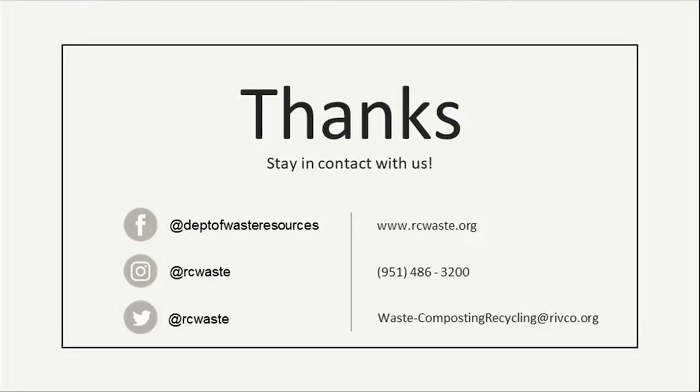Let me share the poll results. It looks like no one threw away items last year that were in good condition — that's great to hear. And one person didn't throw anything away at all — fantastic! Thank you so much for joining us. I really appreciate it. If you do have any questions, feel free to send those in and follow us on social media. We'll be happy to answer those for you.